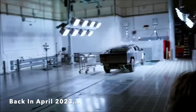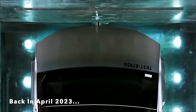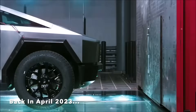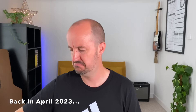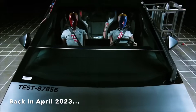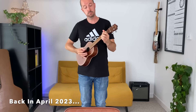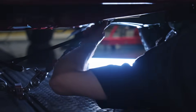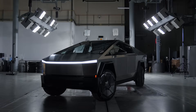Crash test. Right, here we go then. Are you ready for this? Finally, the wait is over. The results are in. Who'd have thought it?